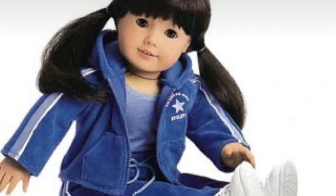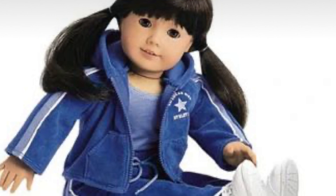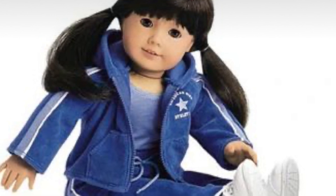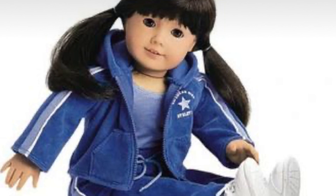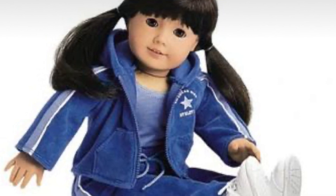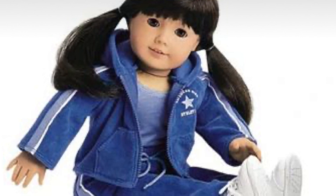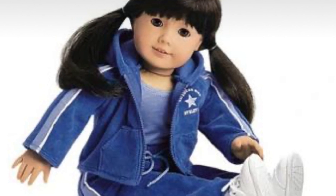This is the velour sweatsuit and it is so 2000s — like Paris Hilton. I love it. I could imagine any of the McKenna or World by Us dolls rocking it because it has that sort of upcycled look to it. I honestly think that everyone should own this, and I've never seen it before, which is really weird.